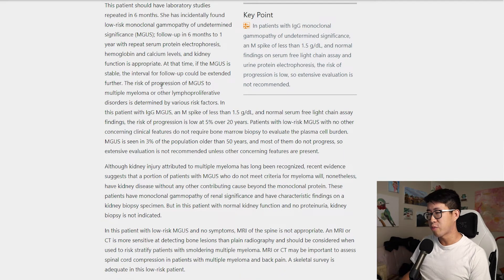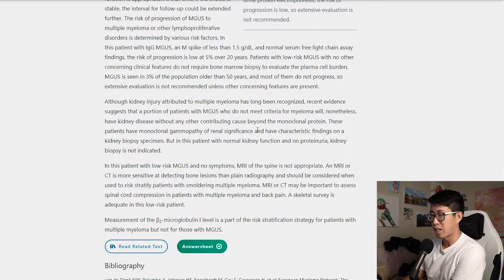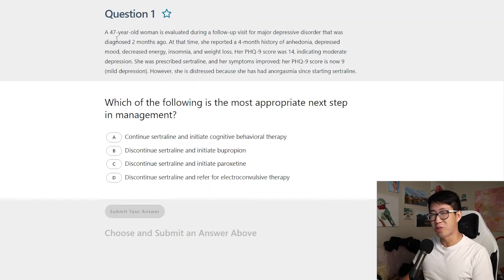The explanation confirms: in this patient with IgG MGUS, an M spike less than 1.5 g/dL, and a normal serum free light chain assay, the risk of progression to multiple myeloma or other lymphoproliferative disorders is low — 5% over 20 years. Regarding the kidney biopsy option: there is a condition called monoclonal gammopathy of renal significance, which may indicate kidney biopsy, but this patient has completely normal kidney function and no proteinuria, so no biopsy is needed.